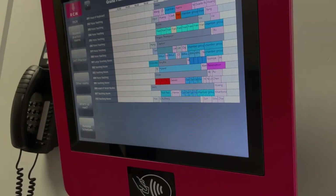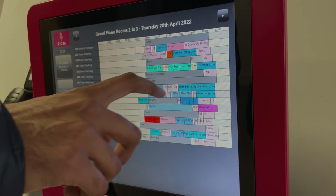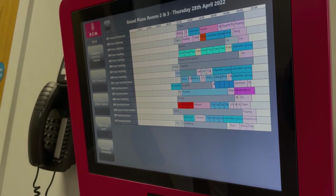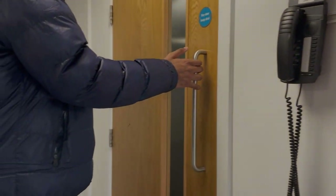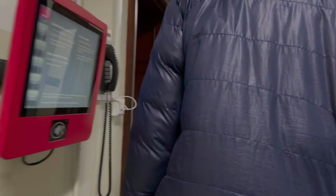Do you have a limit on how long you can book a room? The professors can book as long as they want and come in whenever they want. Students are limited to two hours a day. But you can do short-term reservations — if somebody cancels, you can just take their room. This is the piano faculty area.